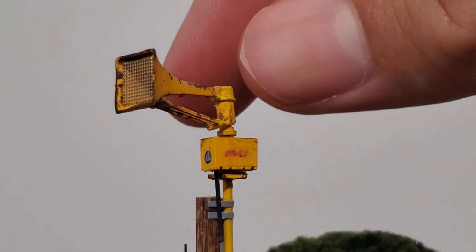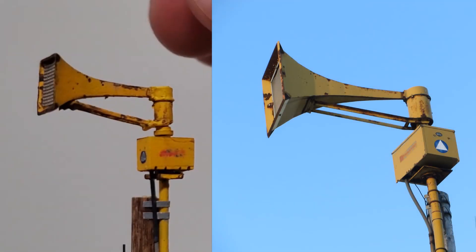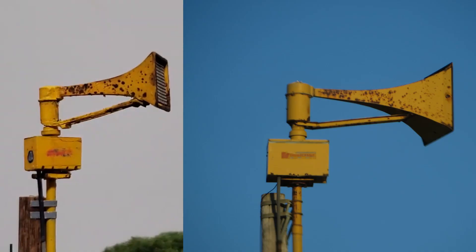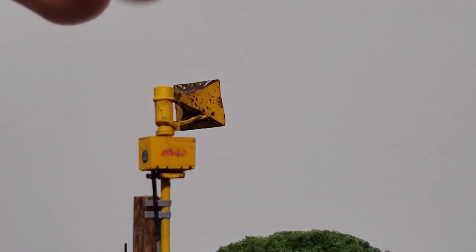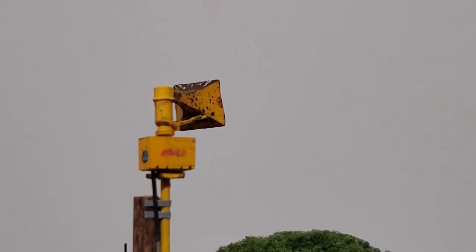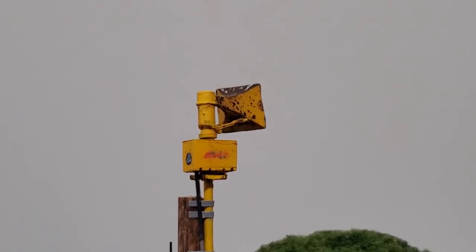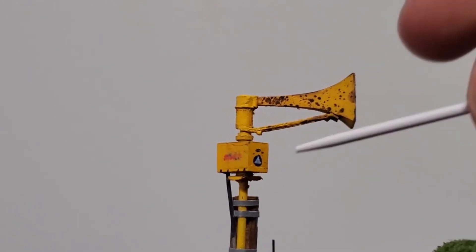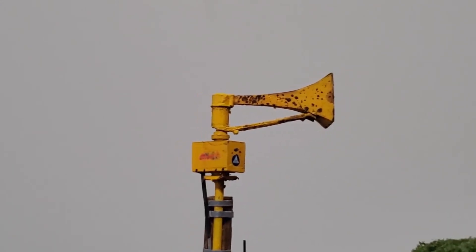The head does rotate. Here you can see the other side with the rust pattern — this is what it looks like in real life on the right side, and here's what it looks like on the diorama. I'd say I did a fairly good job replicating the rust patterns. I even did the bird droppings on the top of the horn — yes, I think that is actually bird droppings. The logos and patterns on the rotator box are also accurate, including rust stains for the bolts on the access panels and permanent panels. The Civil Defense logo and ID badge are also present, somewhat accurately weathered.